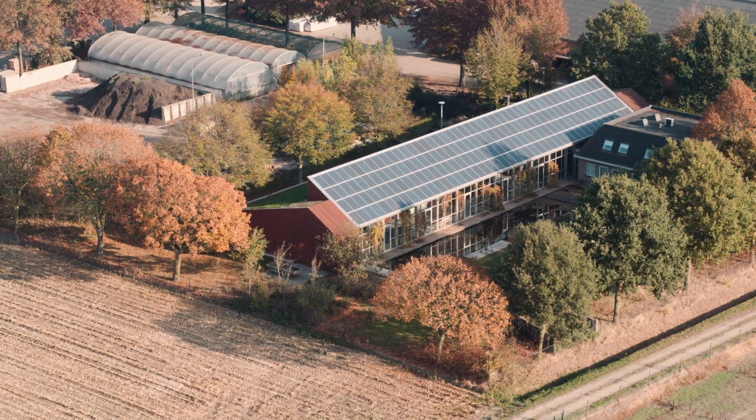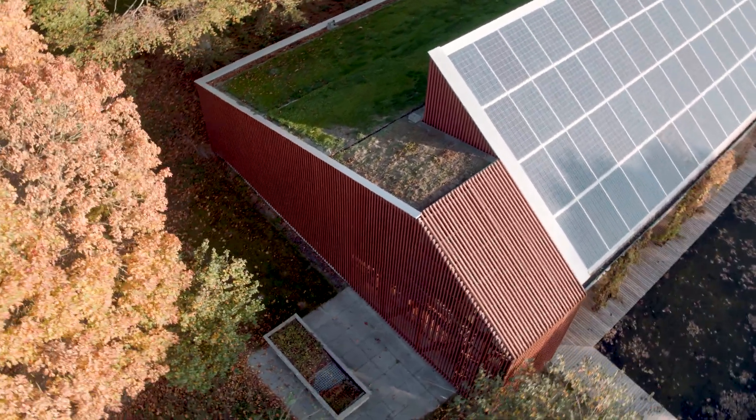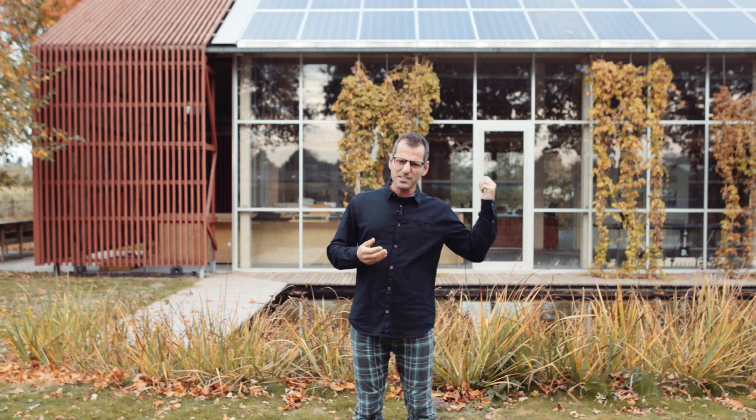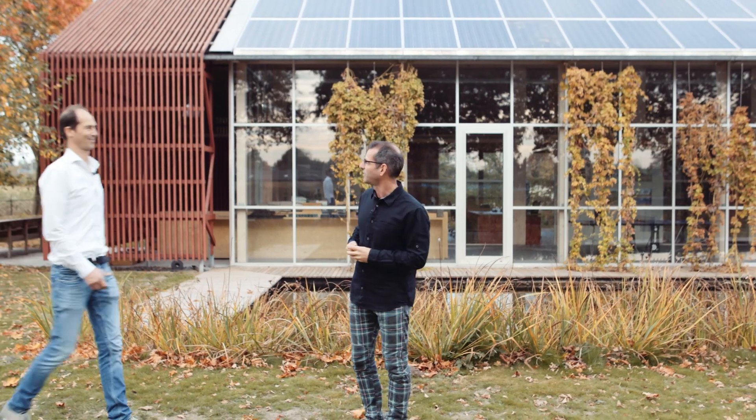At first sight this building might seem like your typical sustainable office building for Northwestern Europe. You see solar panels on the roof, a glass facade to the south, and the use of wood for its construction. However, there's more happening here — if you look well you see a pond which is meant to reflect light and heat into the building. This is the office of Van Helvoort Groenprojecten, a company that works with nature and has thought well about this.